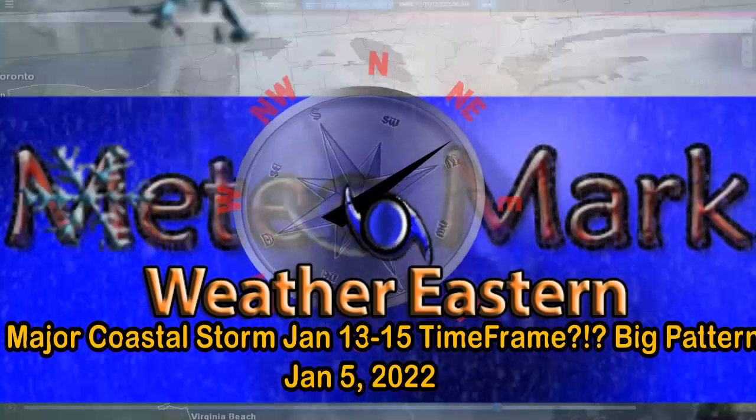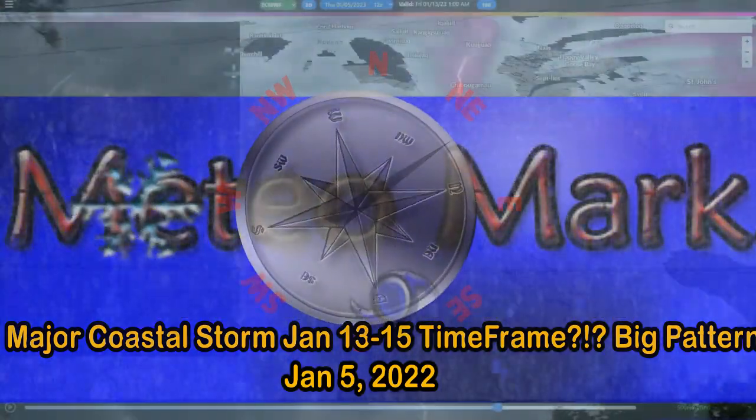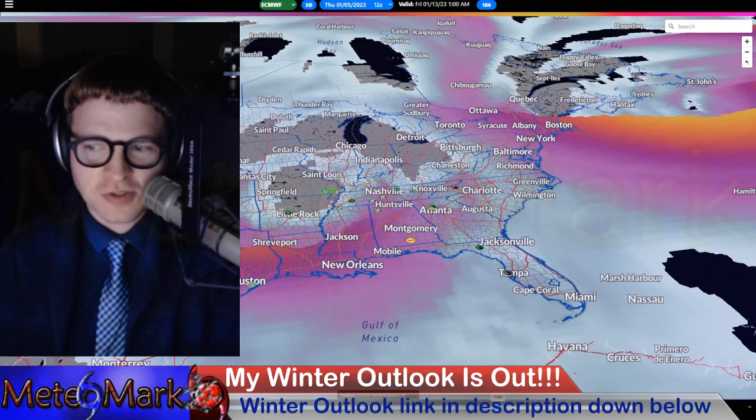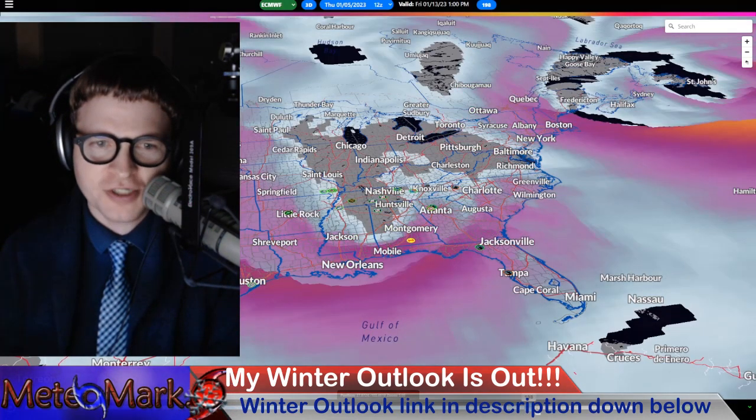Good day, everyone. Meteorologist Mark Molnar here. How's everybody getting along? I hope you had a good Christmas, New Year, all the holiday fun. Well, it's back to work. Let's take a look and see what we got going on for your new year.